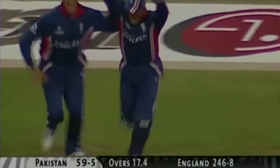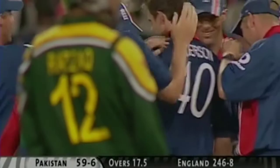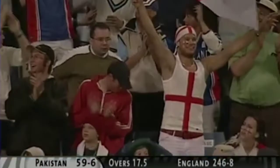Beautiful delivery — Rashid Latif is taken by the keeper. This is absolutely brilliant. This was the fourth one that Rashid Latif had no idea about. Got in his crease, and the ball jagging away in a wonderful, wonderful way to get the batsman out, caught behind.